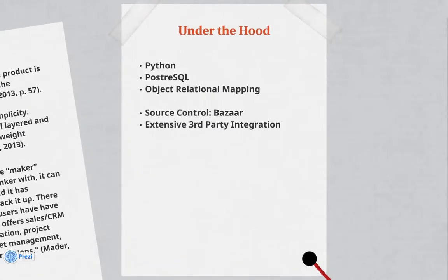Under the hood, it uses Python, a development language which is popular with Google. And PostgreSQL, which is an open source database — the same version that SAP uses — so it's easy to integrate with and migrate from and to SAP.